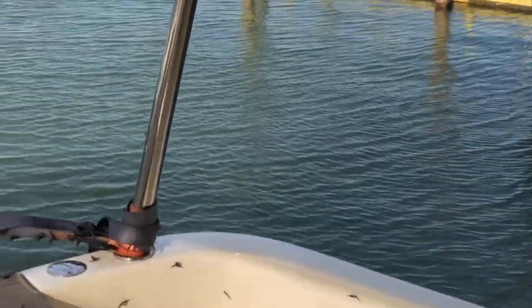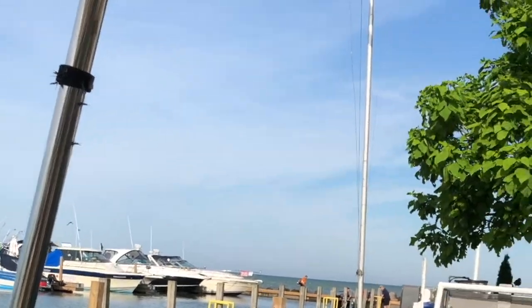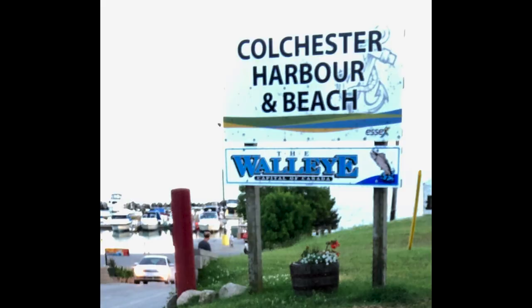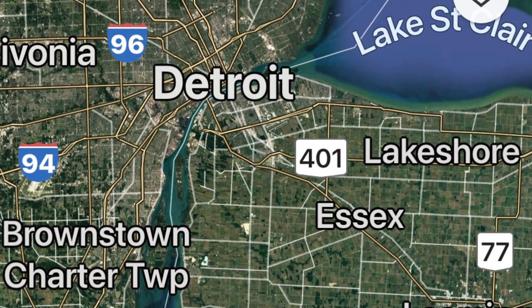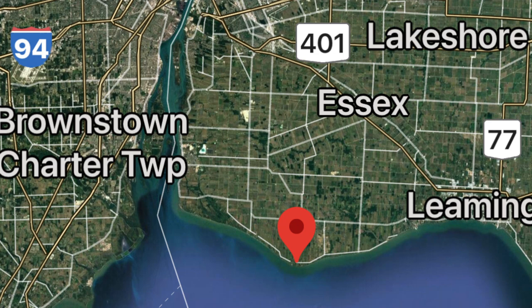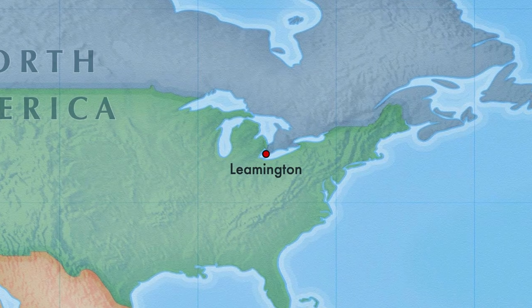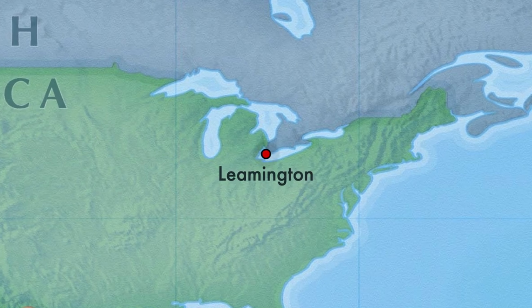I just wanted to show you guys something and keep this for the record. This is Colchester Harbour Marina — we are just out of the Detroit River, probably about six nautical miles up, and we're heading towards Leamington. We stayed here last night; it was beautiful, they have a really nice beach.